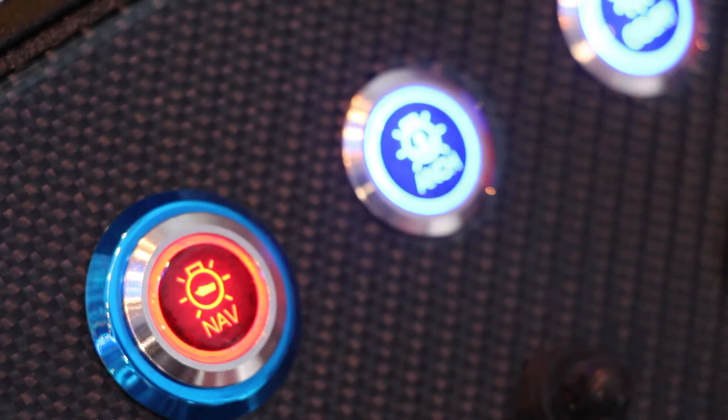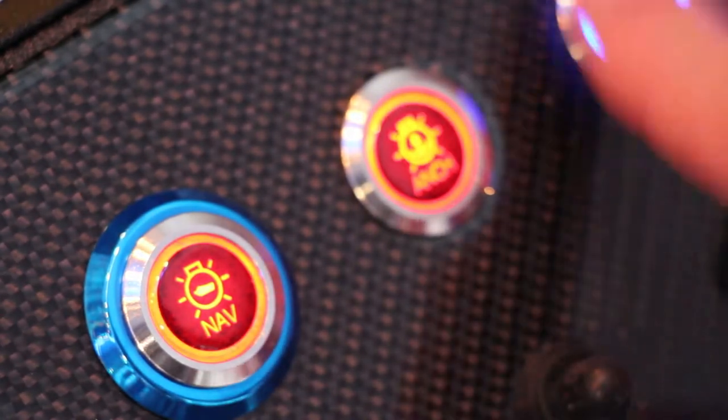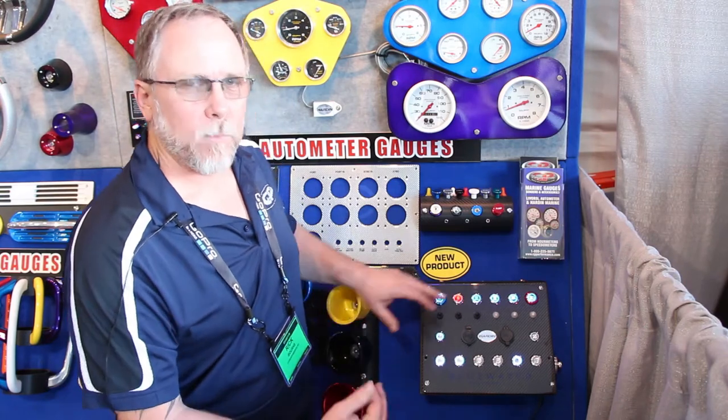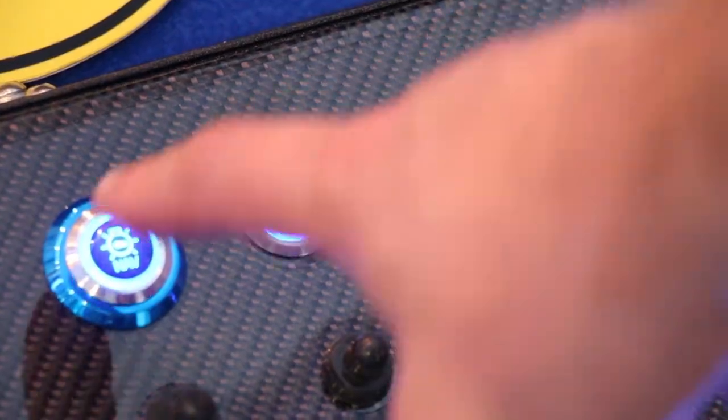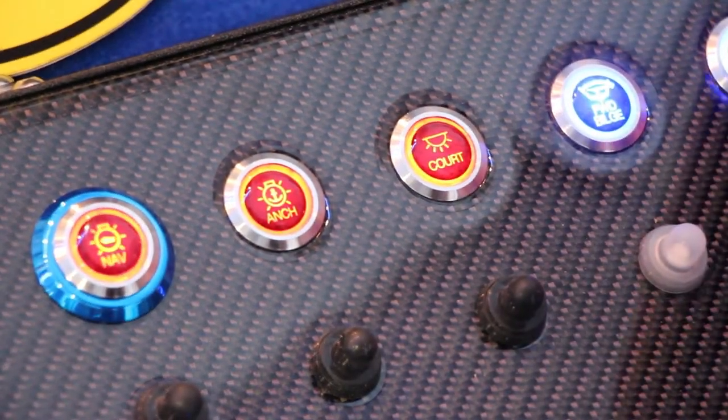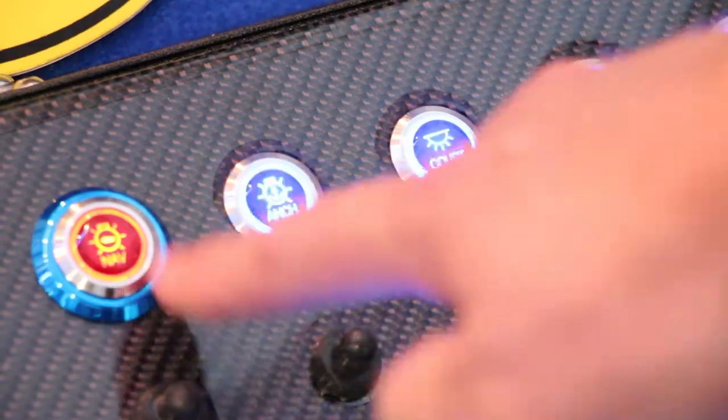Here's some LED switches from Blue Water. These are a great on-off LED switch. Colors turn things on and off — red, blues. You can actually add on the icon for what the system is that you're trying to control. So you can buy 10 switches and 20 different icons if you want to.